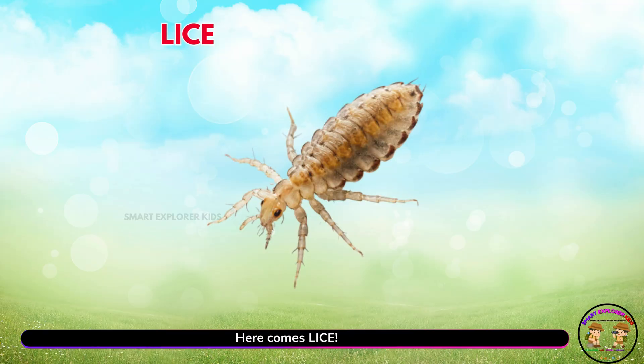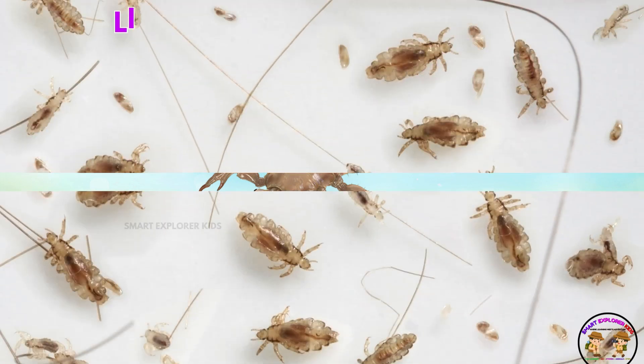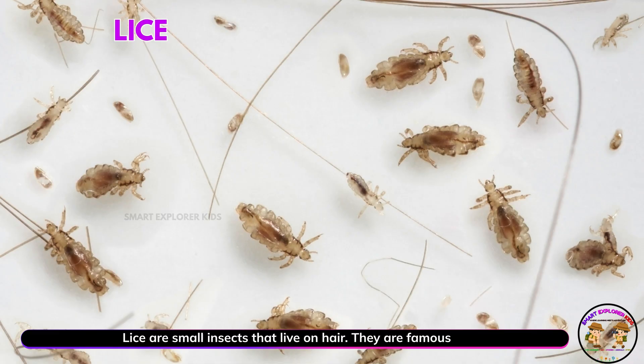Here comes lice. Yay! Lice are small insects that live on hair. They are famous for being itchy.